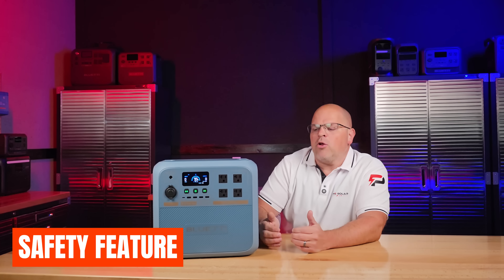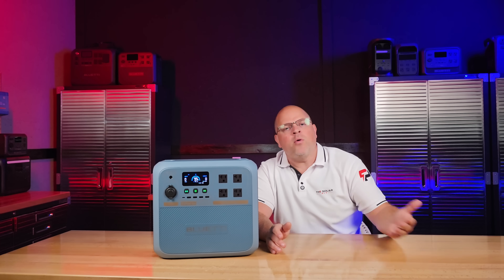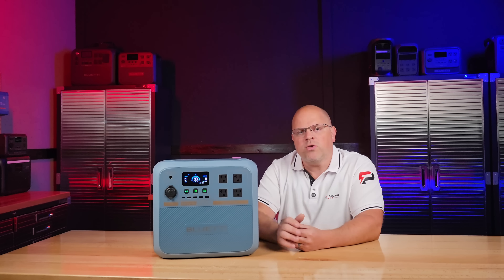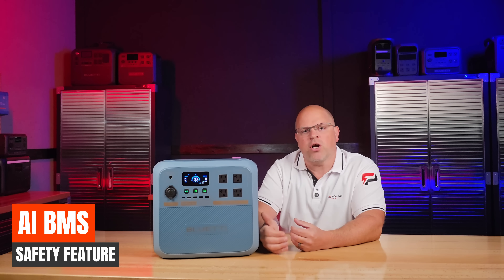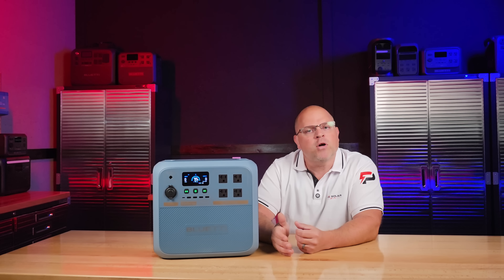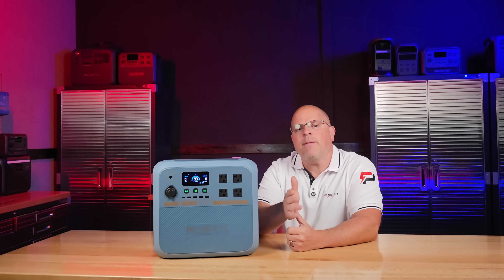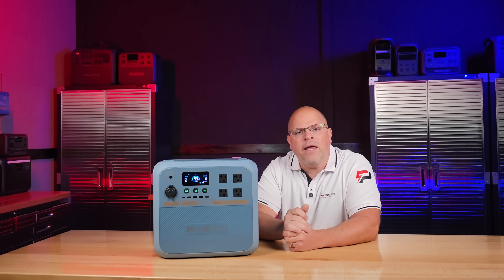With sodium ion cells, they're inherently more stable than lithium. BluEddy has also manufactured the BluEddy Tapas AI-BMS, which provides real-time monitoring of voltage, current, and temperature, and offers multi-layer protection such as over-voltage, short circuit, reverse polarity, and leakage detection. BluEddy's mission is to make clean, independent energy practical for everyone, and this is a big step forward in that overall mission.